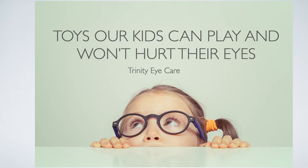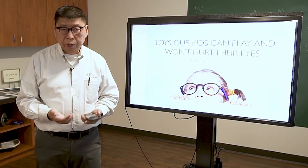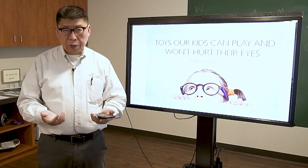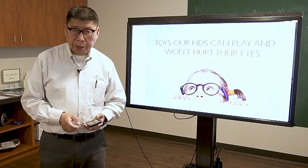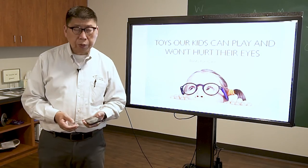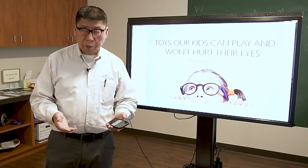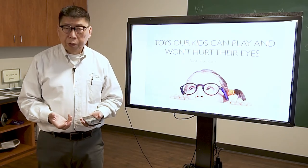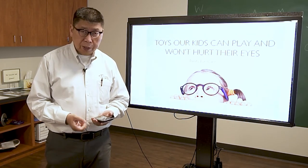During this COVID-19 situation, children probably have a lot of time at home with nothing to do, and all they do is grab their electronic devices and look at them for hours — and that is actually not good for their eye health. So I'm going to introduce a few games that children can play either with their parents, their peers, or even by themselves, that will improve their visual system and benefit them instead of hurting their eyes.